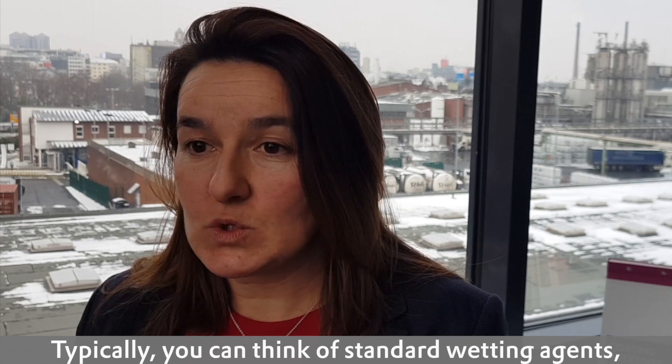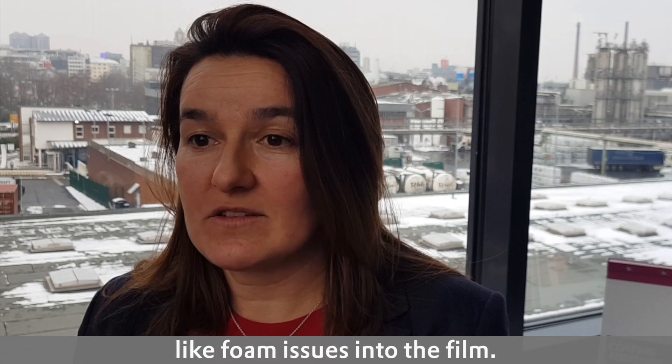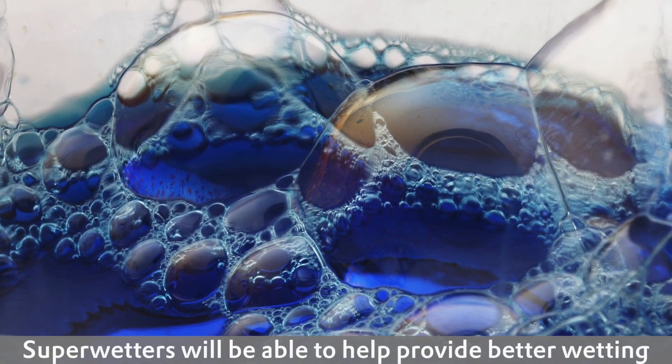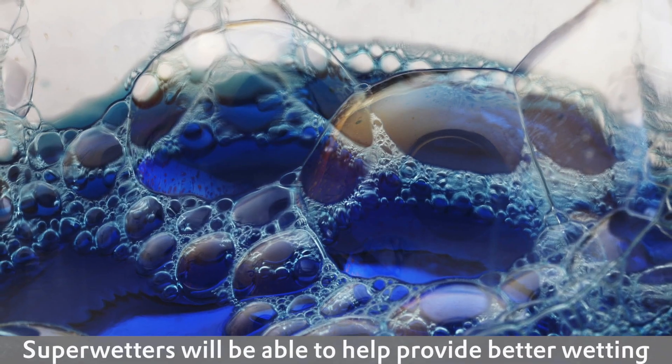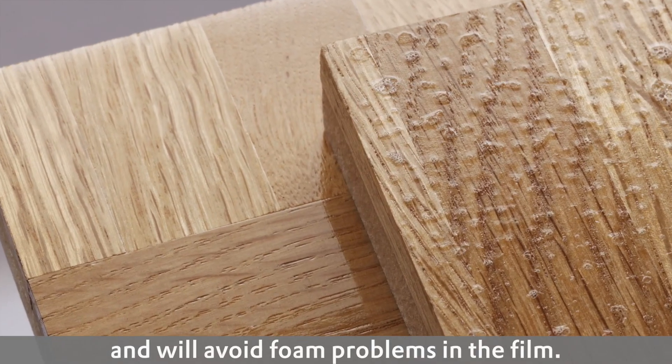Typically you can think of standard wetting agents which help wetting but often generate foam issues in the coatings. Superwetters will help improve wetting without those side effects — without any bubbles in the film.